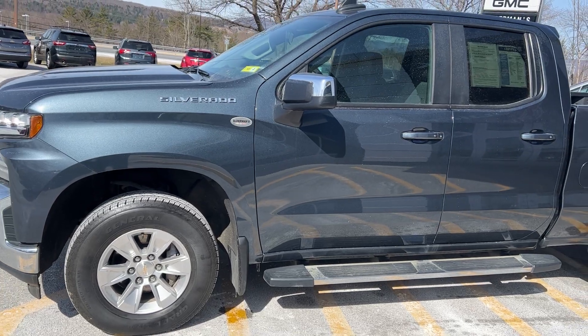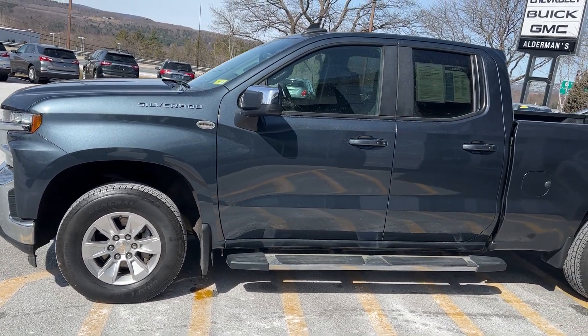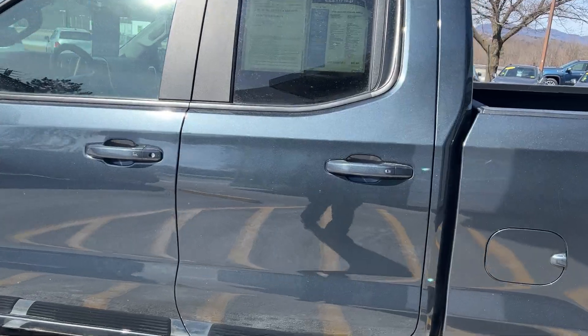Now this is a one-owner vehicle that was bought right here. It was a leased vehicle. People that lease them tend to take very good care of them, so it was turned in and they didn't have to worry about the inspection. Very nice shape.